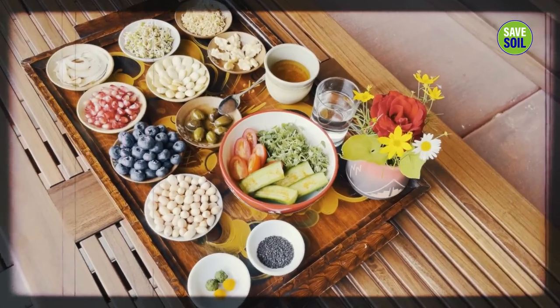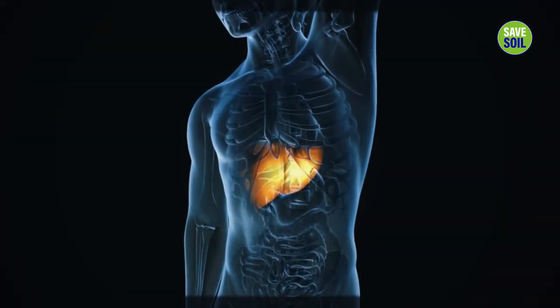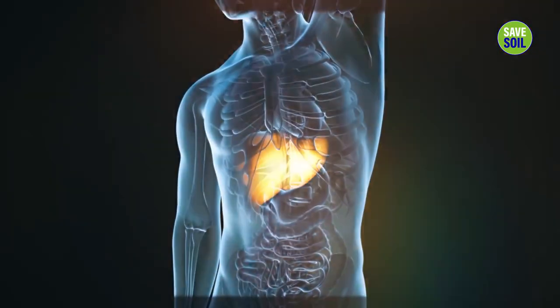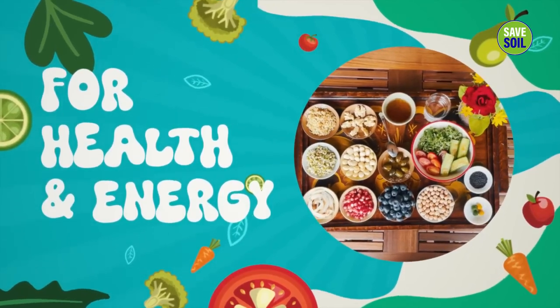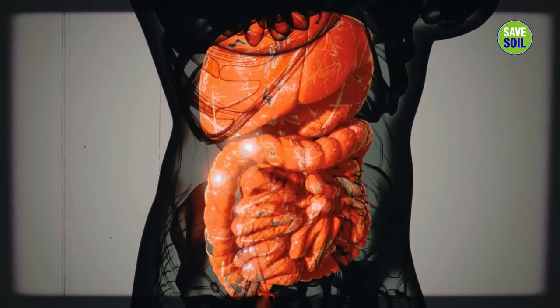It promotes better heart health, reduces DNA damage, protects against aging and cancer, boosts immunity, protects the liver from damage, regulates blood sugar levels, promotes gut health. It also assists young women and makes their ovulation process much healthier.